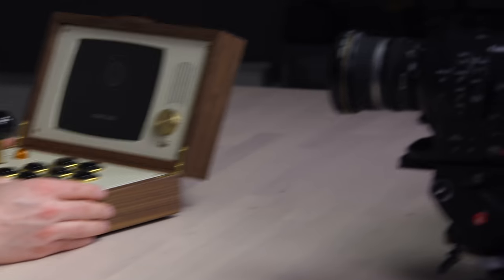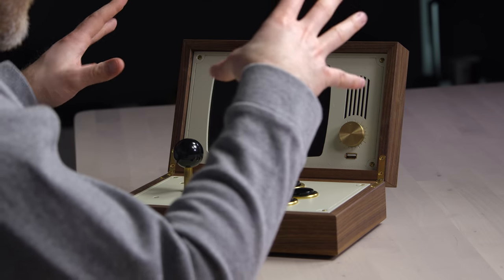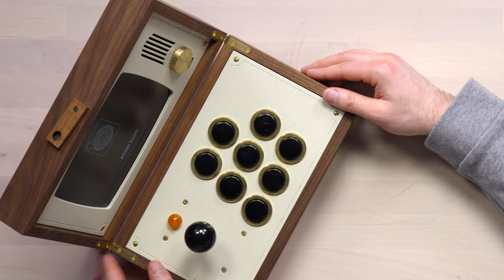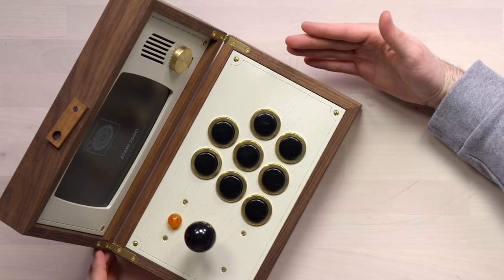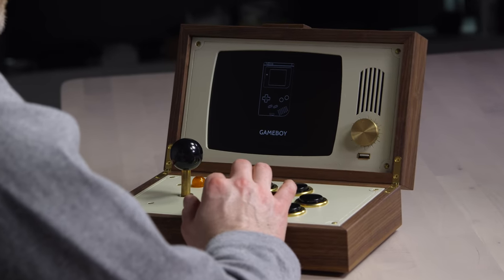Let us play! It's got the vibe of a high-end watch that might come in a case like this, or some really fancy cognac. It's got a luxury handmade feel — it's a bespoke product.